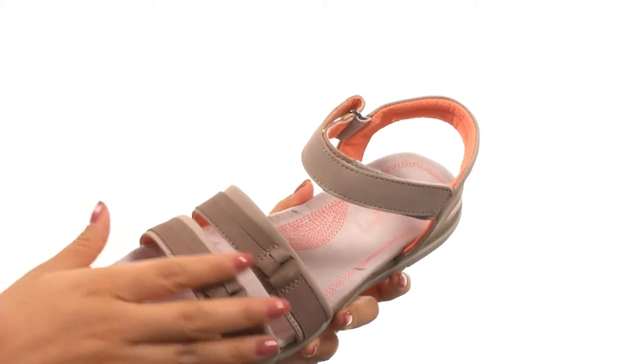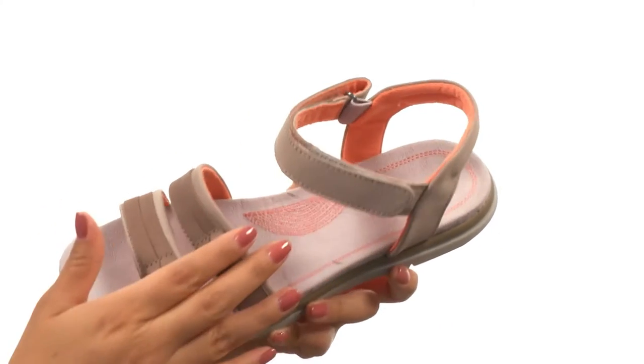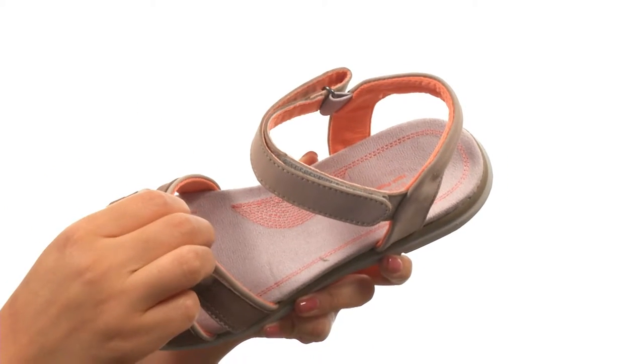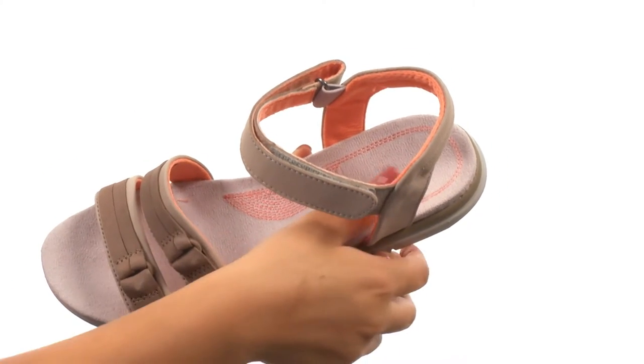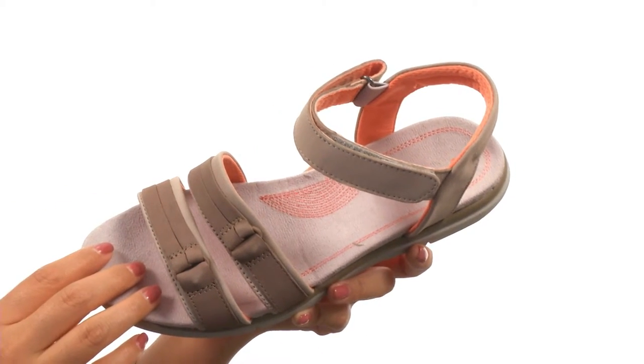These open-toed sandals have a soft nubuck leather upper with a hook-and-loop strap for a secure fit. On the inside, there's soft and breathable dry-lex mesh linings for a great next-to-skin feel, along with a climate-controlled dry-lex lined anatomically-controlled EVA footbed for all-day comfort and support.